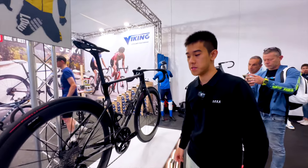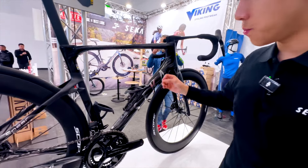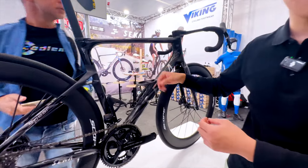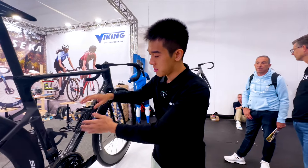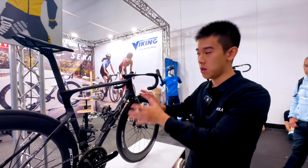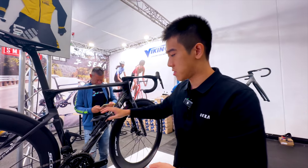The bottle cages on the bike are different from each other by design — they are aerodynamic and matched to the frame shape. As you can see, they fill the vacuum area of the down tube to reduce turbulence. One cage is designed for the down tube and another for the seat tube, and both are included in the frameset package.